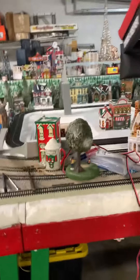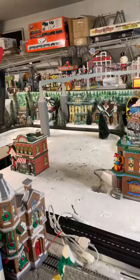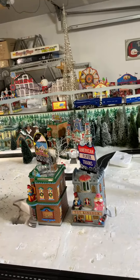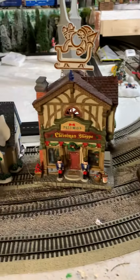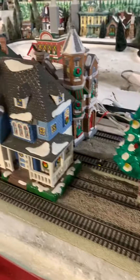Good evening everybody, boys and girls, kids of all ages — thought I'd do an update here. We've got a heck of a mess going but we're making progress. Got some houses installed in the back, ponds are in, the track is all done, and we're starting to put the buildings in the middle of the layout. Here are some of the buildings we're going to use.